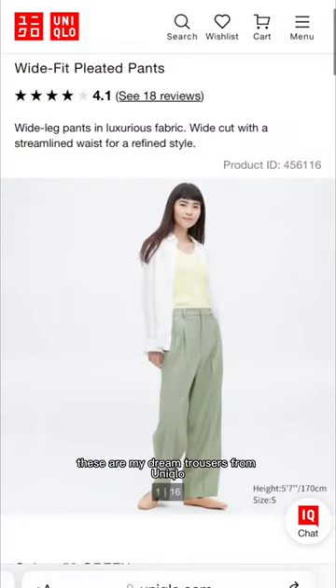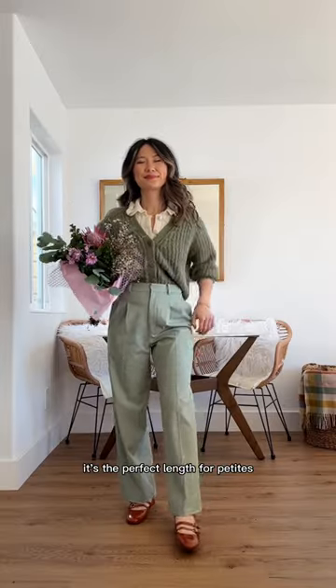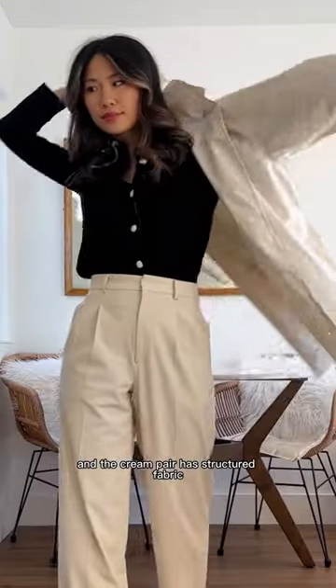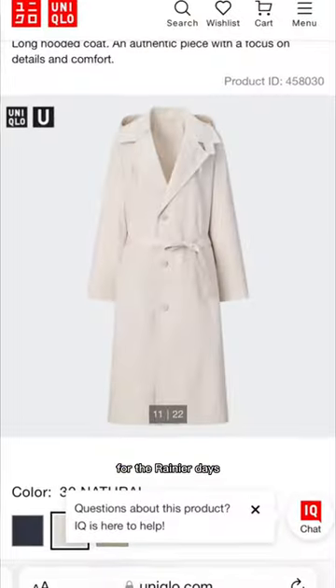These are my dream trousers from Uniqlo, so I got two pairs. It's the perfect length for petites and has pleats in the front. The cream pair has structured fabric that's not see-through.